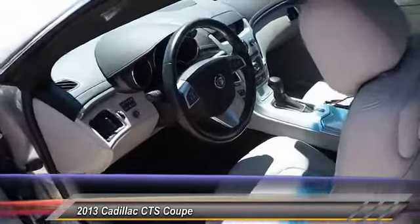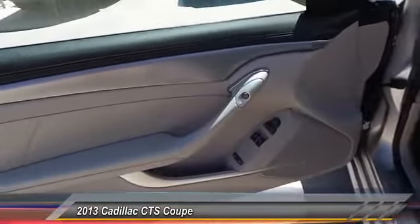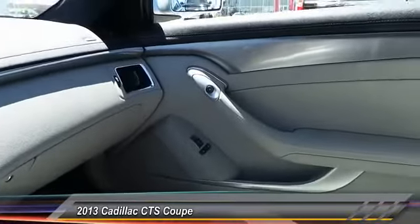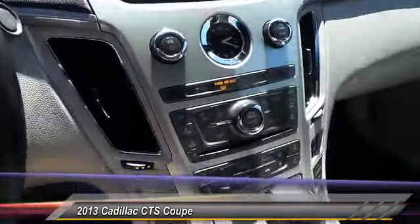OnStar one-year Safe and Sound service, dual zone climate control, power driver mirror, heated side mirrors, telescopic steering wheel, and low tire pressure warning. Come take a test drive today.